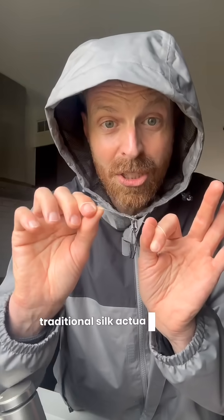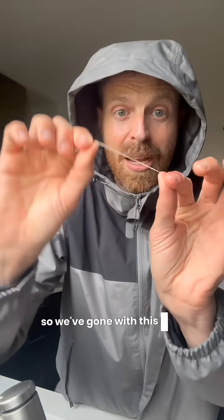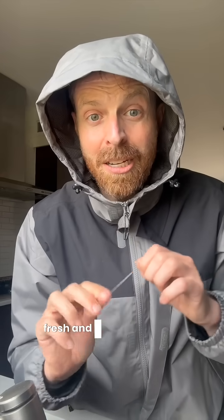Traditional silk actually involves boiling the silkworm in the cocoon. So we've gone with this instead. It's coated in a plant-based wax that is minty fresh and it should work for almost everyone.